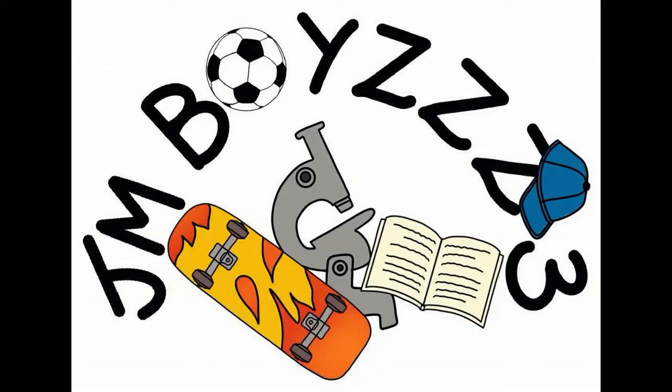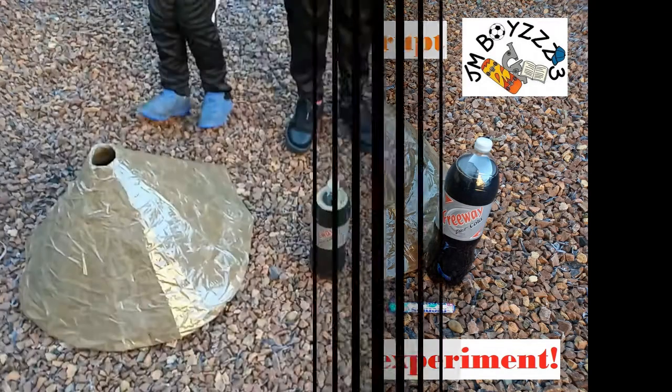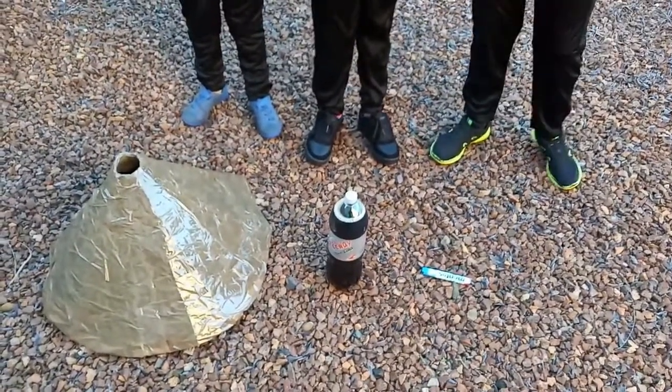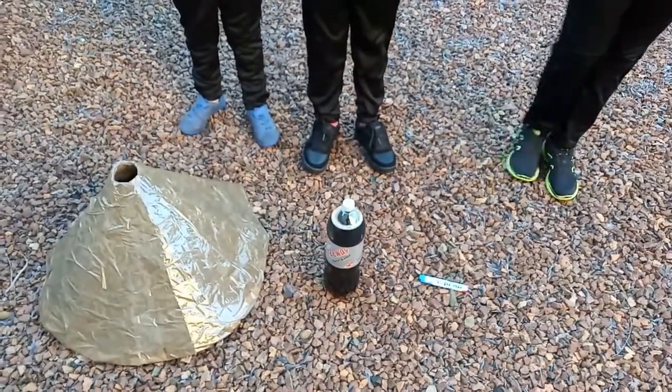Team Boi Zee! How do volcanoes erupt? The Cola and Mentos experiment. Hi friends! Today we're going to do an experiment to see how Coca-Cola's gonna do when Mentos are inside of it.